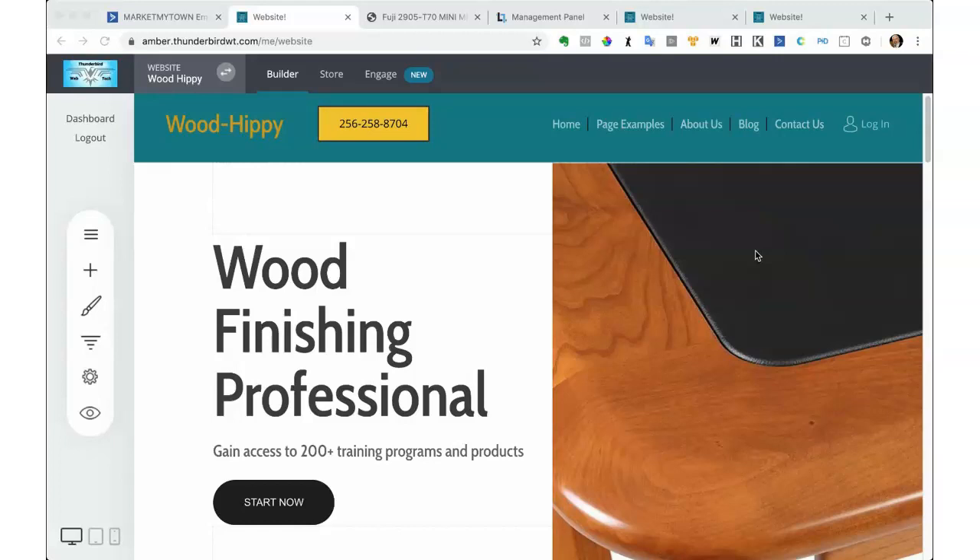So you need to have great product images. Number two, you need to have a good About Us page. People need to know why they should be doing business with you, so the About Us page becomes really, really important. A good About Us page will make a big difference in whether somebody actually does business with you or not. This is a sample site I built in about an hour last Saturday. I thought it was important to show how quickly I could build it, rather than spending time making it perfect.